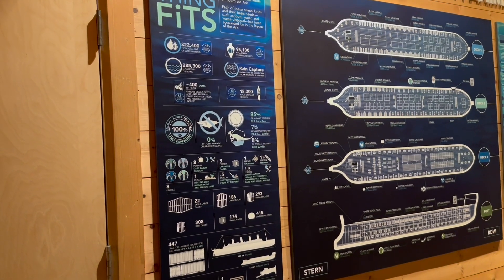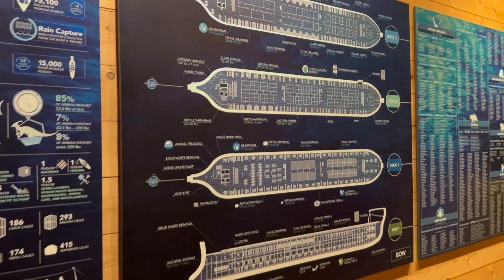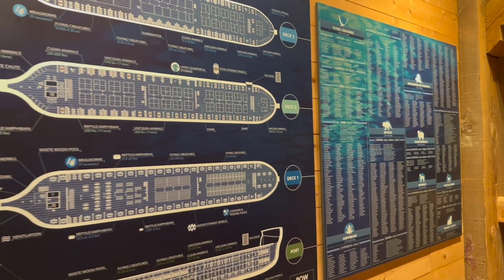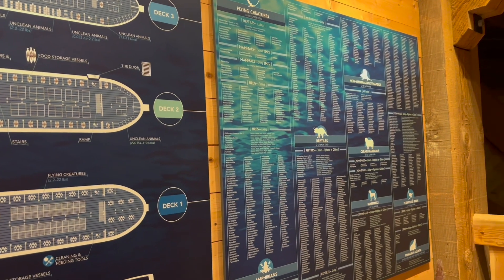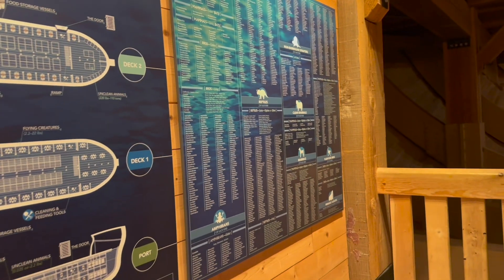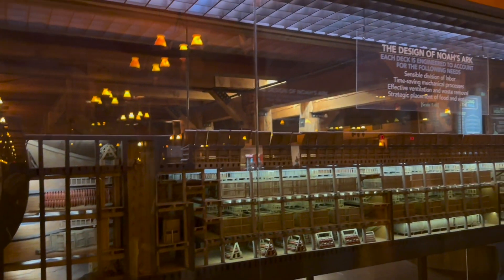Lots of information, lots of drawings, scale models. Honestly, I didn't know what I was expecting here, but I was pleasantly surprised. It was an interesting visit, well worth our time and our slight diversion from our normal path.